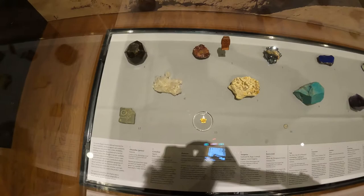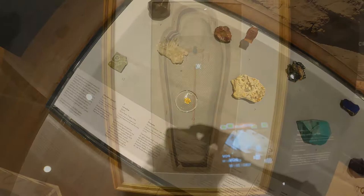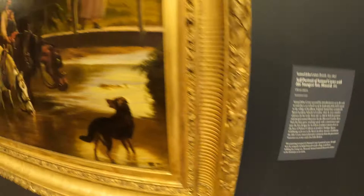This is the jewelry found in ancient Egypt. These all are precious stones. Number 13 — this is gold.